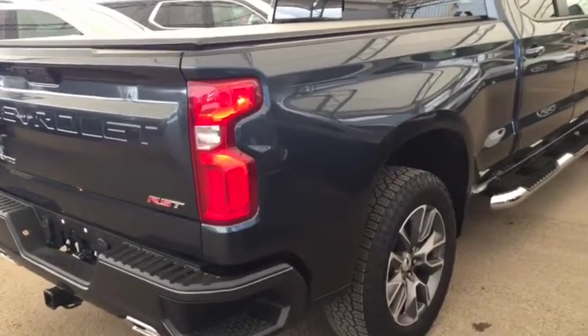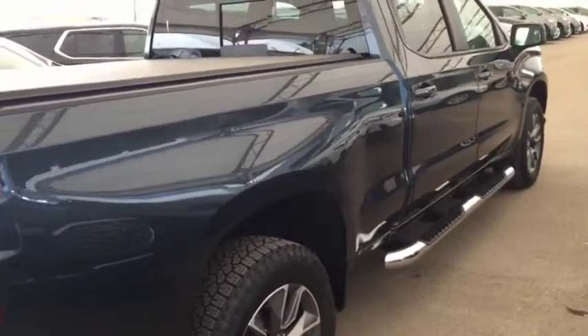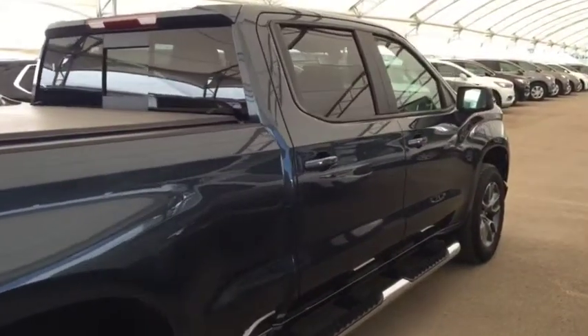So don't miss out on your new truck. Hurry into Davis Chevrolet today and book a test drive with one of our product specialists.